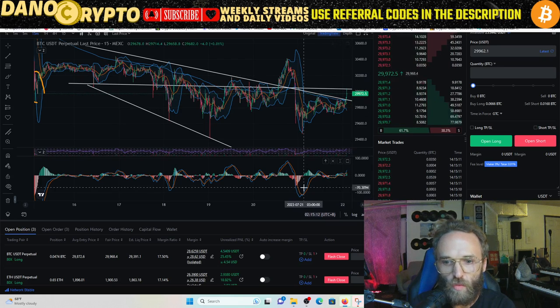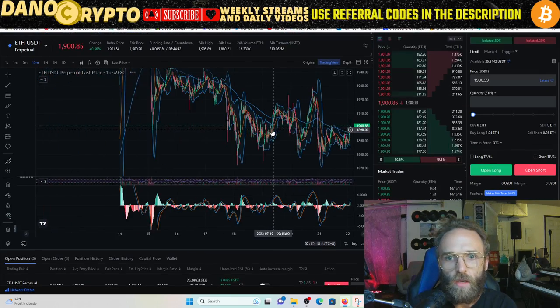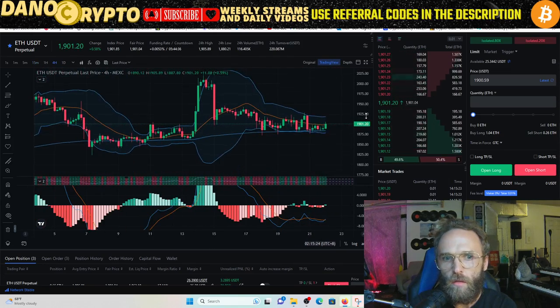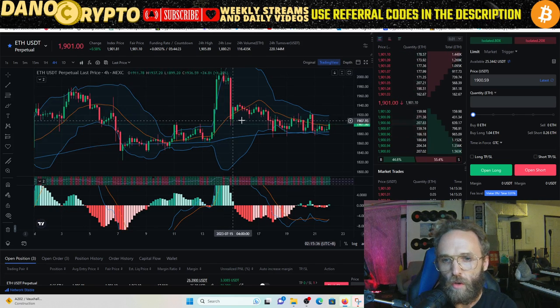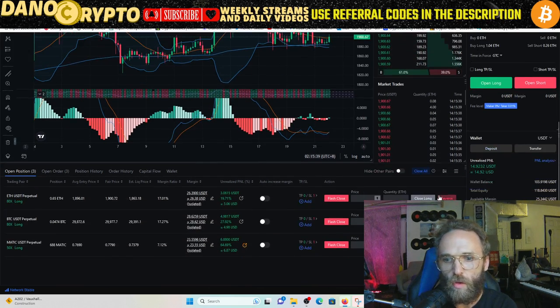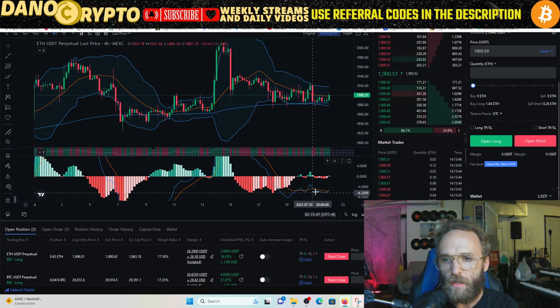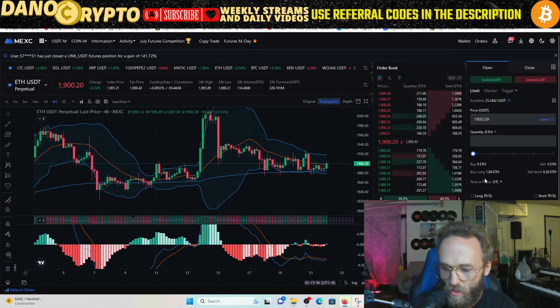On Ethereum we have the same price level situation. On the four-hour chart you can see we were at a previous support level, we broke it, then broke down, and now we're sitting at that same level again. I think we're going to be crossing back into those regions. If you were watching the MACD histogram building up on the green bars, that's the signal I was looking at for this trade.